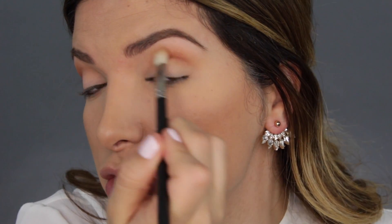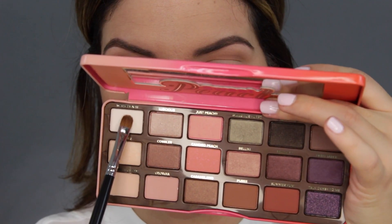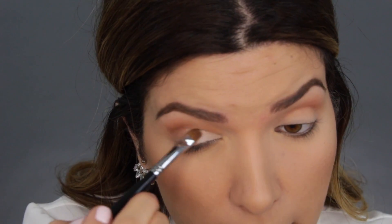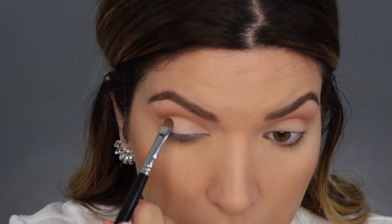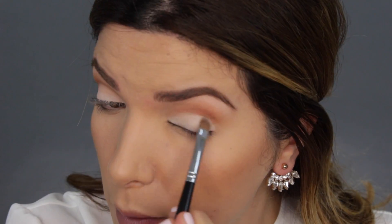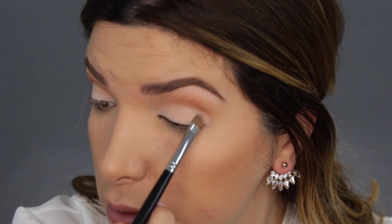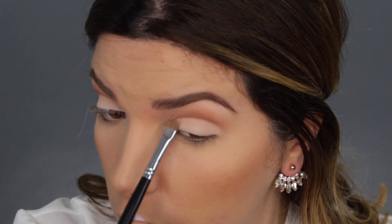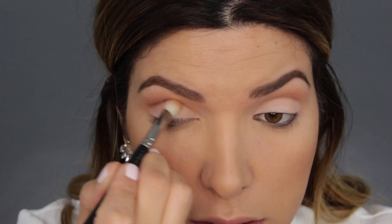My transition shade is looking good. For the base I want to mix Georgia and White Peaches together — you're actually going to utilize this step to clean up your transition shade and make it look very sharp. Now we're gonna go in with Georgia to mute it so it's not so white, then I'm gonna go in with Candid Peach and put it right over the transition shade to blend into these colors.